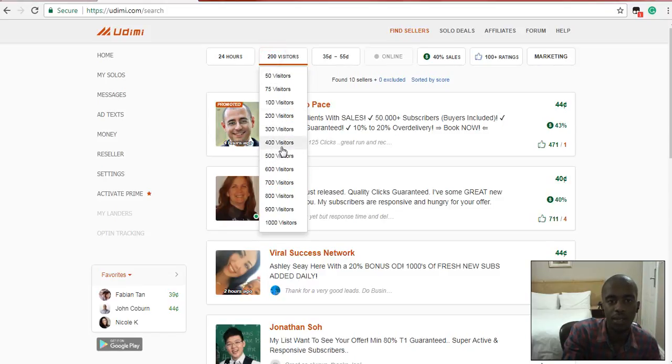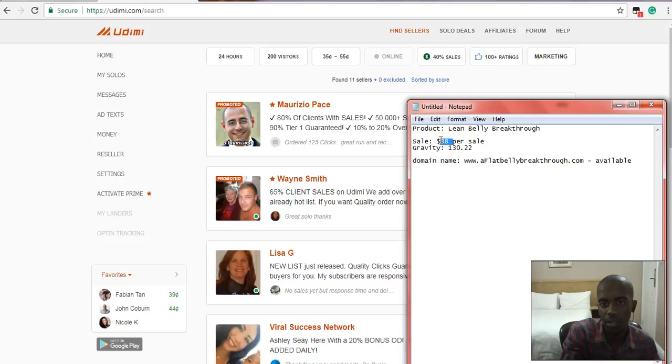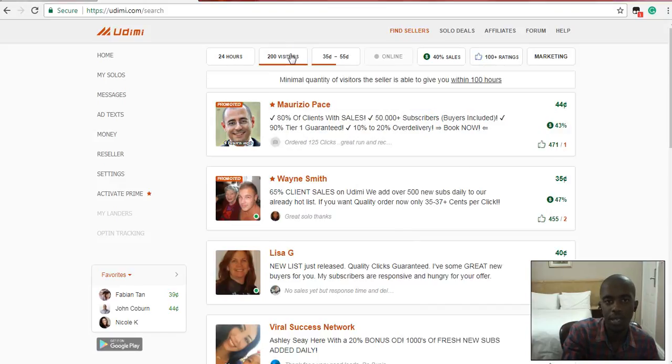So let's say you decide to buy 200 visitors — your product is selling for $30 per sale. Before you do that, let's say you want to buy 200 visitors. You set your threshold — I think 40 is fine, don't go to 250 because that's a bit high.